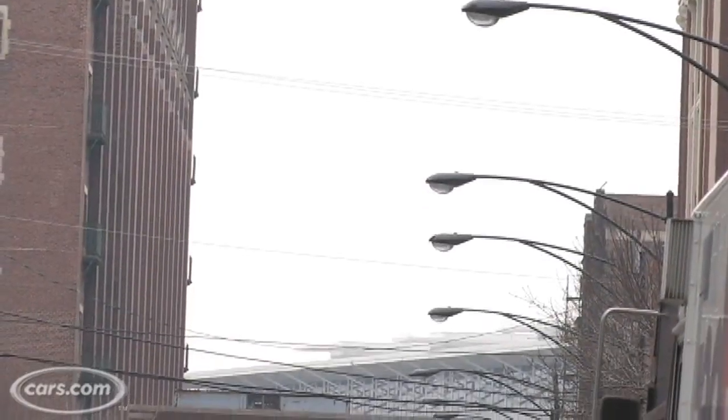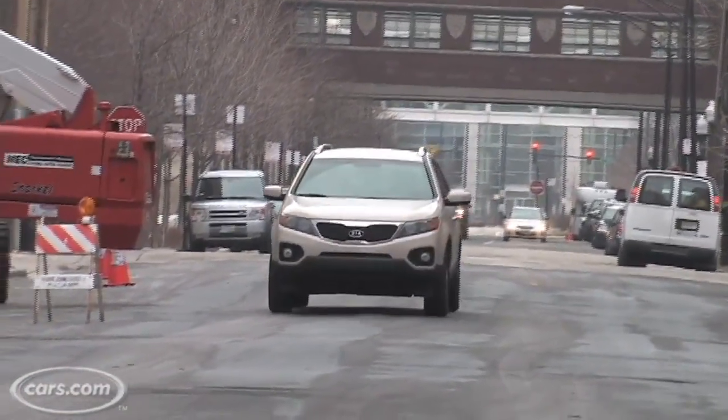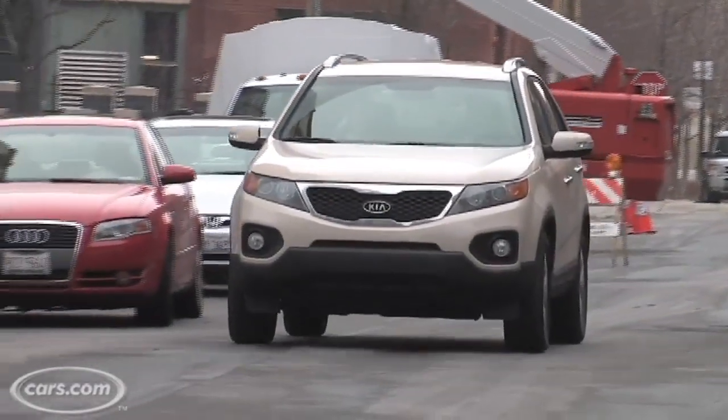The base Sorento starts under $20,000, but that only has a manual transmission. If you want an automatic, you move up to just a little bit over $22,000. And if you want the four-wheel drive, that'll start at $24,000.